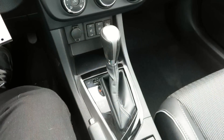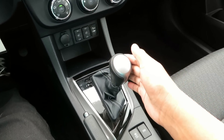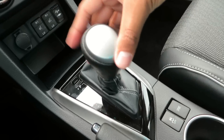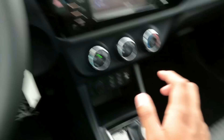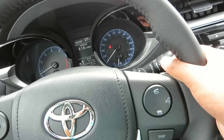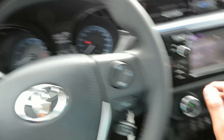This vehicle features a CVT transmission, and it will simulate gear changes so you do have a little manual mode here. You also have the option of using your paddle shifters mounted on the back of the wheel.